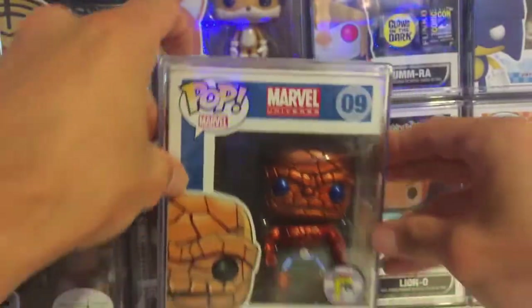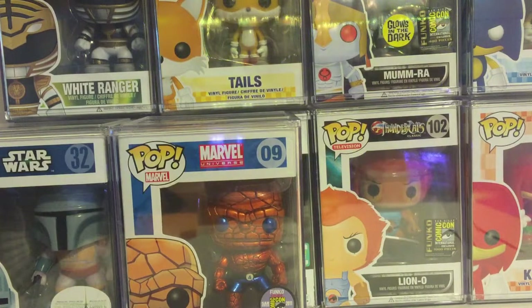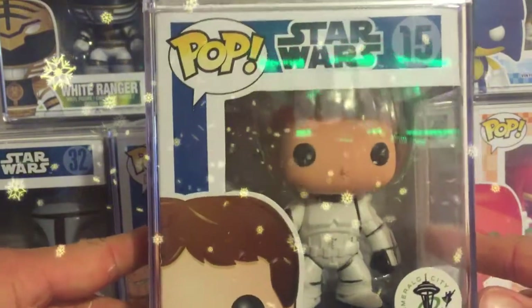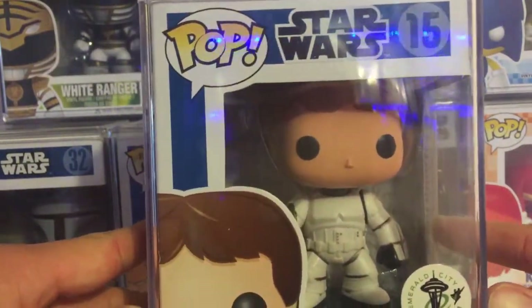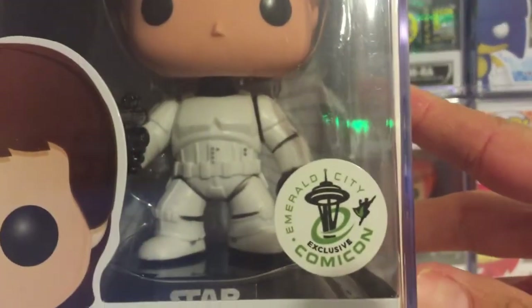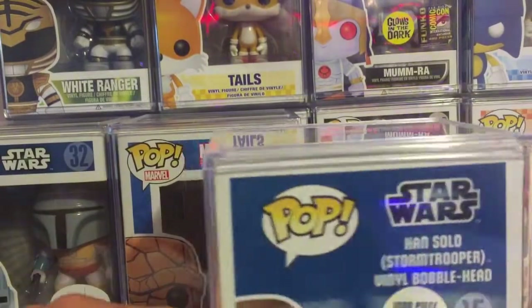Number 8. From the Star Wars series, he's number 15 from Ember City Comic-Con, and that is the Stormtrooper Han Solo. I have Luke as well. I haven't done a review on these guys, but this guy is another awesome pop that you'd definitely want to add to your collection. Pretty cool.